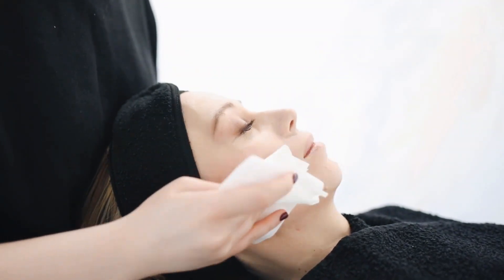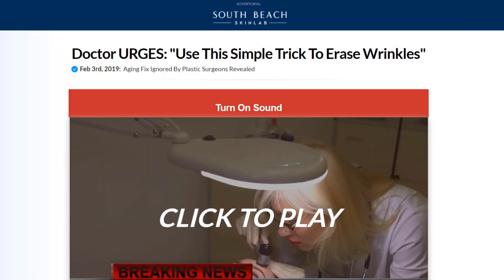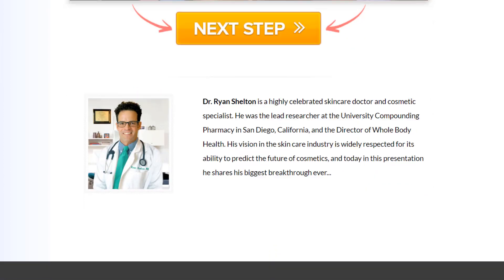The first thing you need to know about the South Beach Skin Lab is: be careful with the website where you will buy the product, because the South Beach Skin Lab is only sold on the official website. To help you, I left the link of the official website here below in the description of this video for you to access safely.